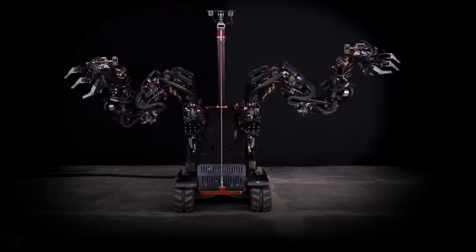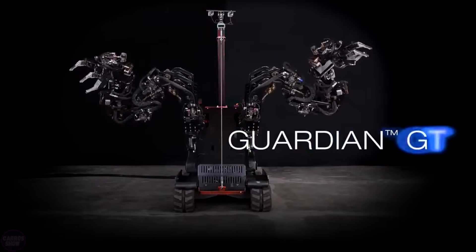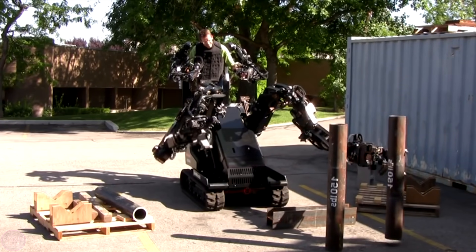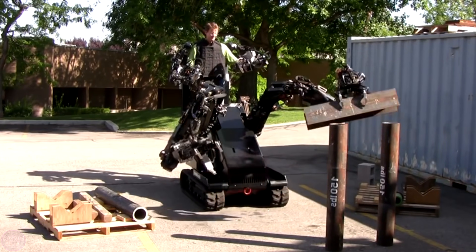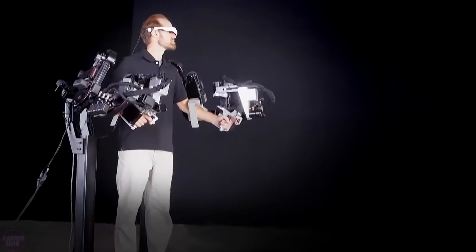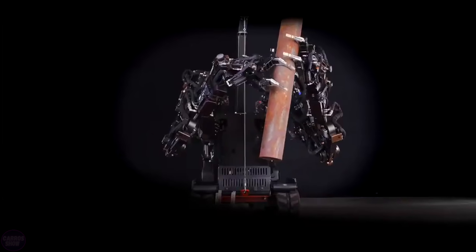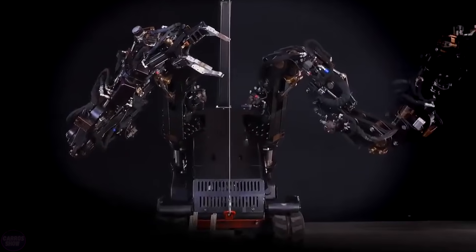SACROS Robotics has created the unique Guardian GT robot with an exoskeleton, allowing it to move huge loads. It stands out due to its high technical specifications. The mechanoid, equipped with manipulators approximately 2 meters long, accurately replicates human movements and is equipped with a tactile feedback system.